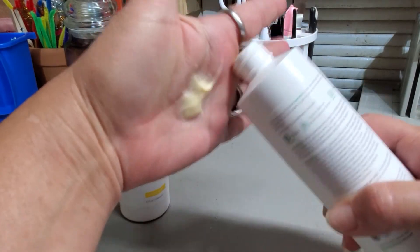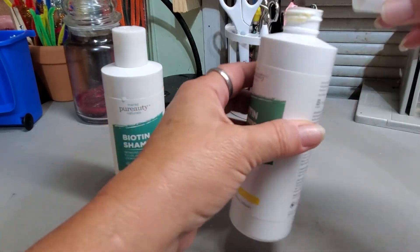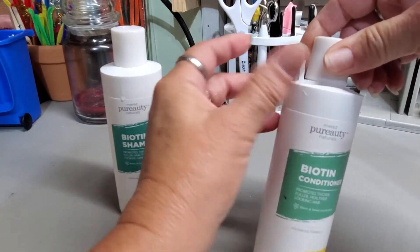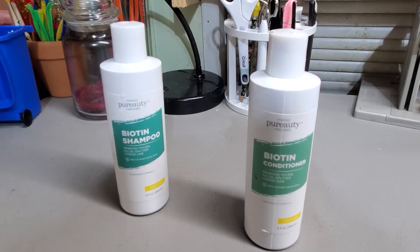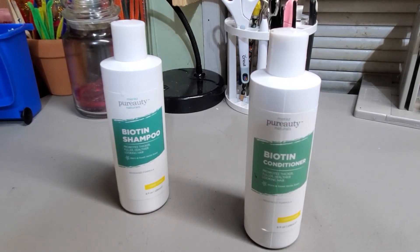It actually feels quite nice. It doesn't leave your hair — you know how a lot of conditioners make it feel like it's still in there? Kind of silky, I guess, feeling after you rinse it out. This doesn't necessarily leave it that way.